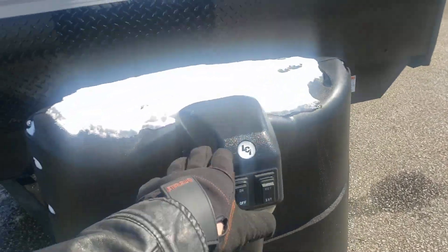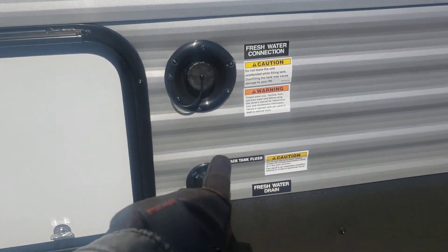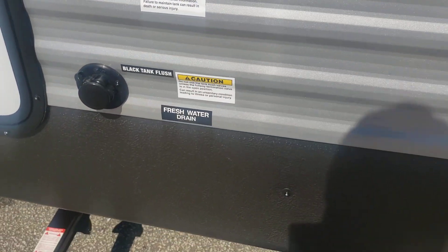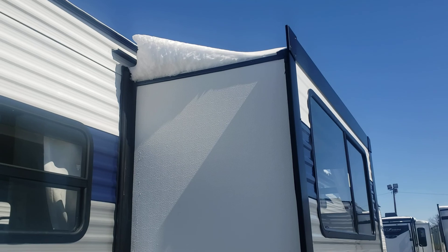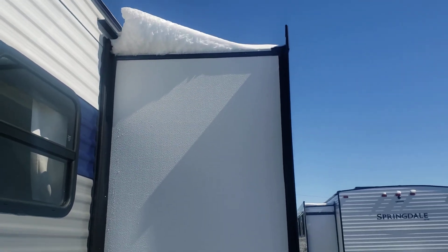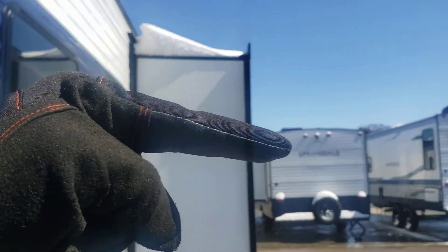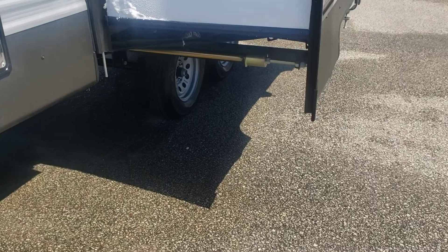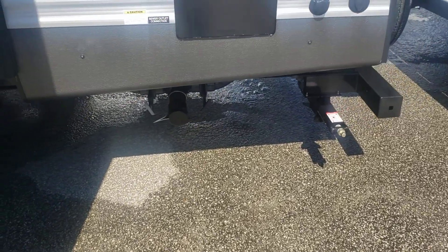Double propane, electric tongue jack, some skirting at the bottom — diamond plate. Pass-through storage, fresh water, black flush. Furnace, all your different windows, and your slide. Even with snow on it, that slide does have a pitch — it goes ever so slightly away so all that water will run away and not back into your camper. Rack and pinion — it's ready for whatever weight you want and does not require additional stabilization.